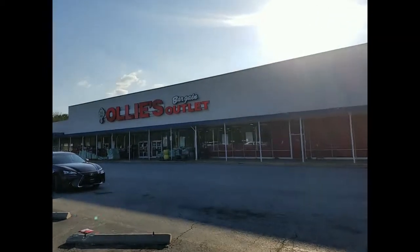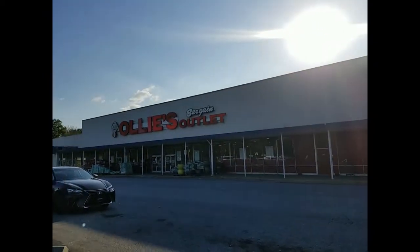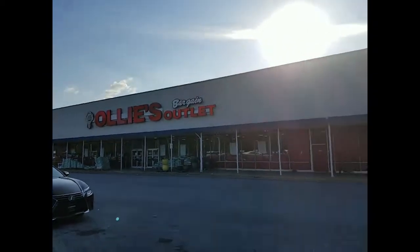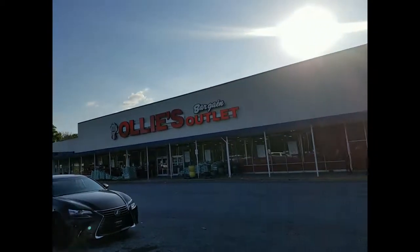Hey everyone, welcome back to Pink Rose Shopping! I'm here today at Ollie's Bargain Outlet — it's been quite some time since I've been here. They kind of have a lot of cool stuff in there, so let's just head in.